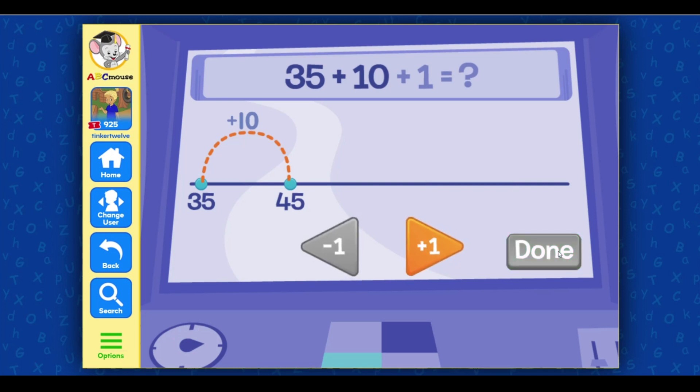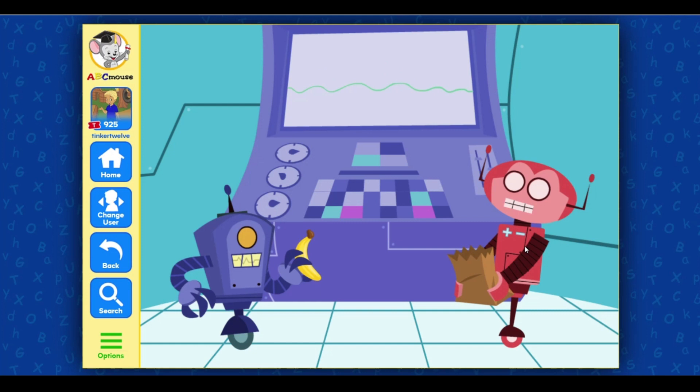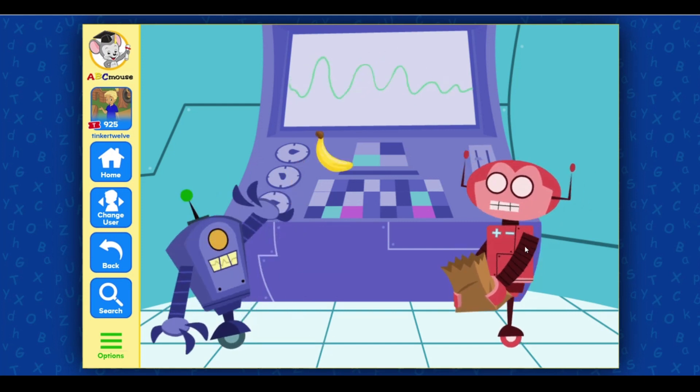Select the plus and minus buttons to add the right number of ones. 35 plus 11 equals 46. Lucky guess! Now take your banana and split!